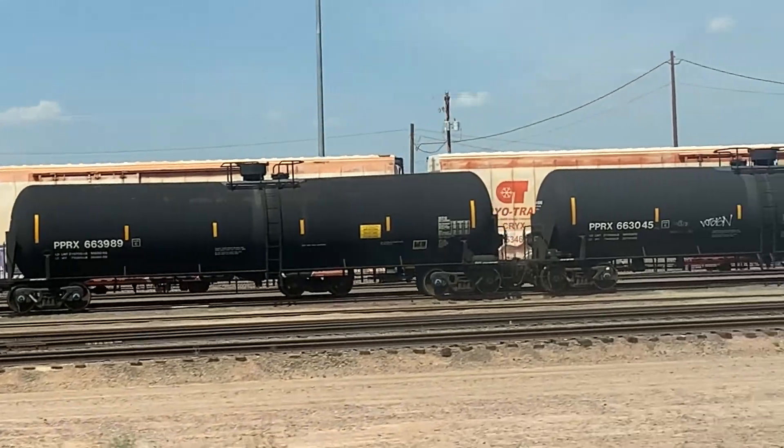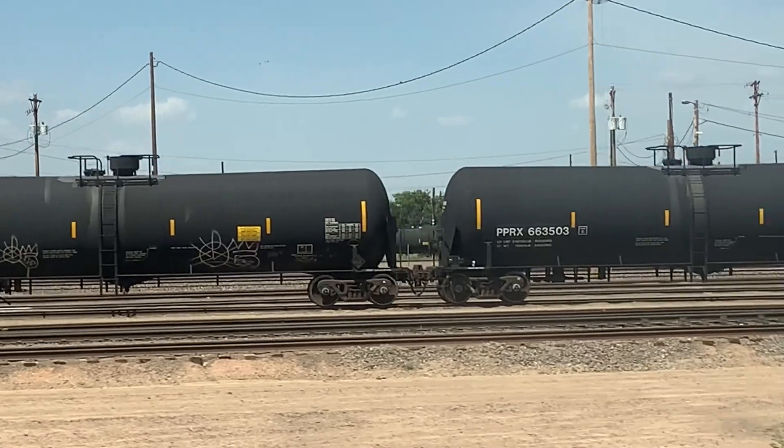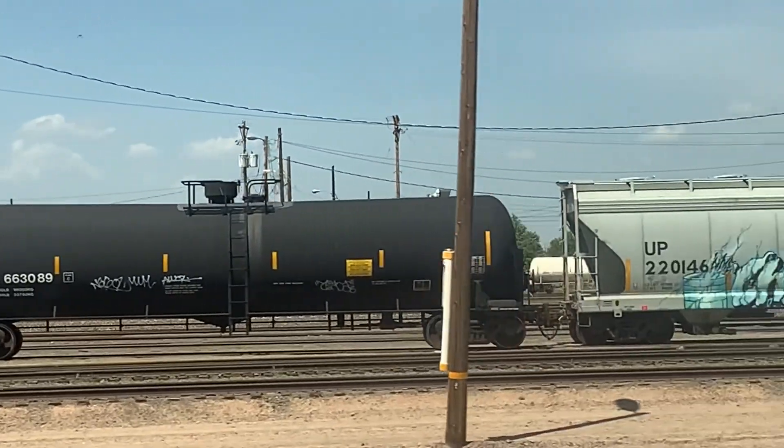Bailey Yard is eight miles from east to west and two miles from north to south, encompassing 2,850 acres. There's a lot of room in this yard.